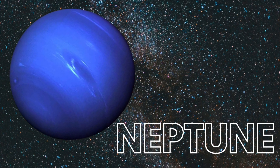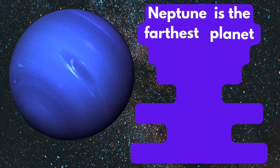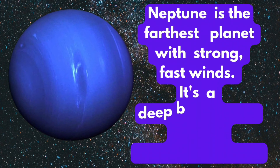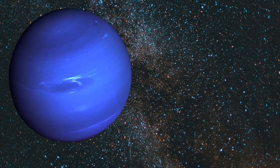Neptune. Neptune is the farthest planet with strong, fast winds. It is a deep blue color and has 14 known moons.